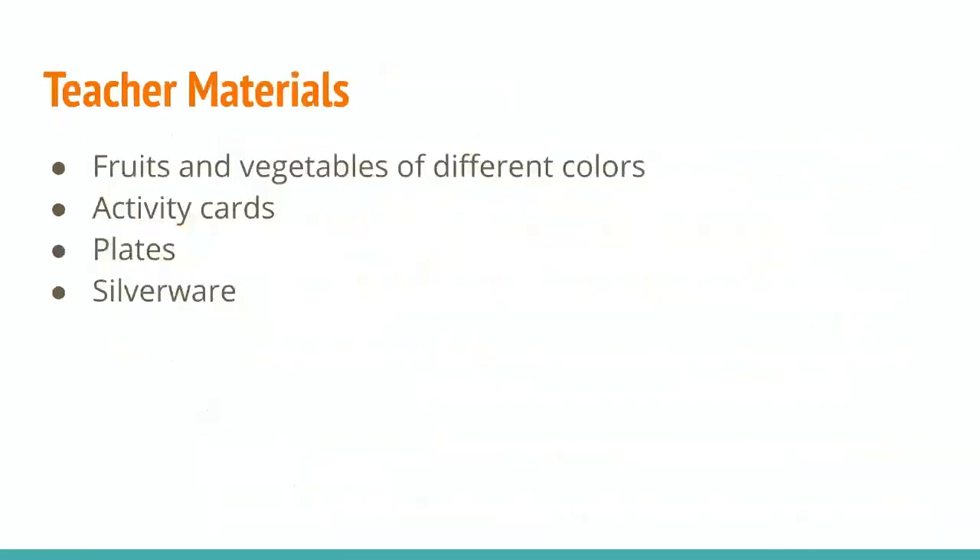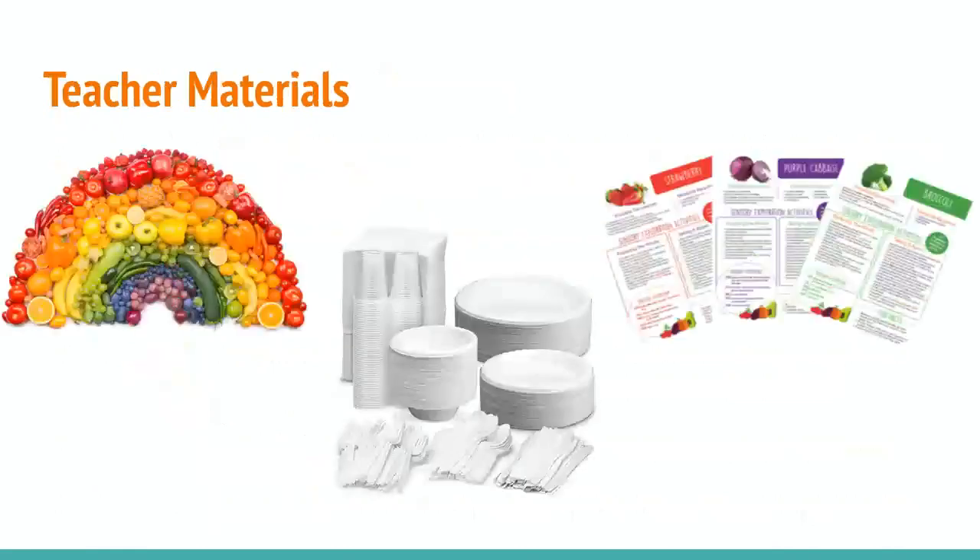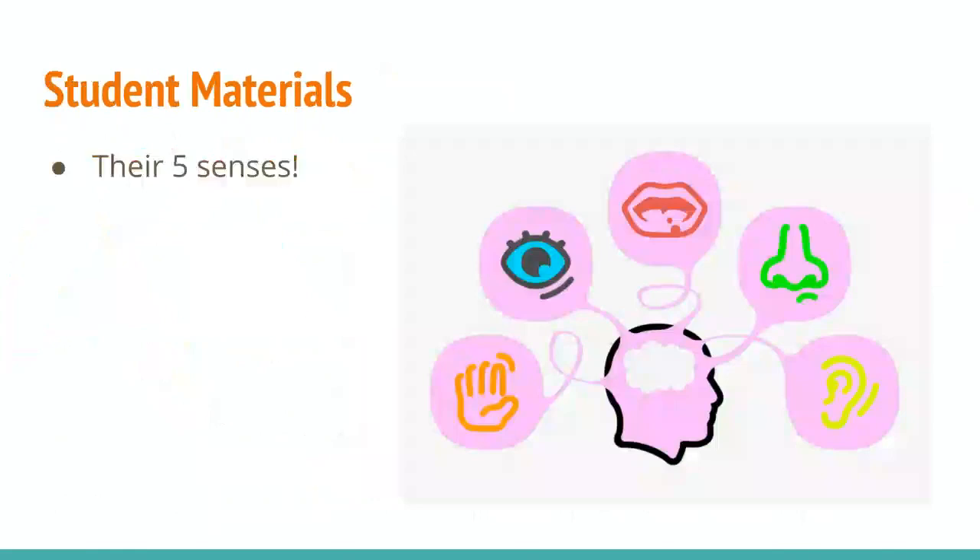The materials I'll need for this activity are fruits and vegetables of different colors, preferably ones that are in the rainbow, activity cards, plates, and silverware. And then I have a few images of what that would look like. As for student materials, all they're going to need is their five senses to discover and explore the different fruits and vegetables that I've provided for them.